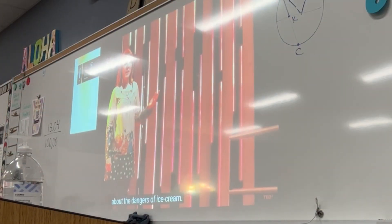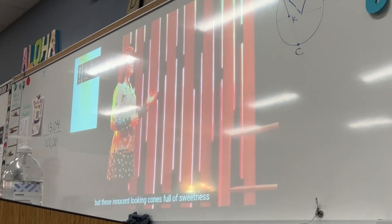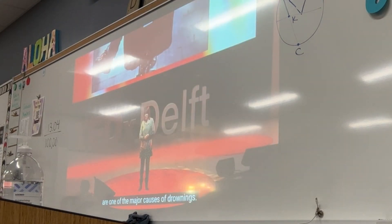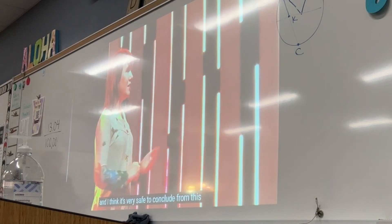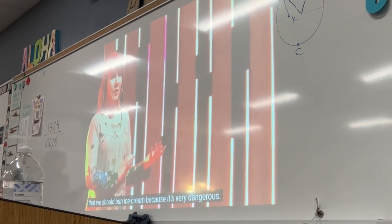I want to warn you about the dangers of ice cream. You may not be aware of this, but these innocent-looking cones full of sweetness are one of the major causes of drownings, and I've got the numbers to prove it. If you plot a graph of the number of ice creams sold and compare it with the number of drownings, you can see there is clearly an upward trend. And so it would be very safe to conclude we should ban ice cream — because it's very dangerous.